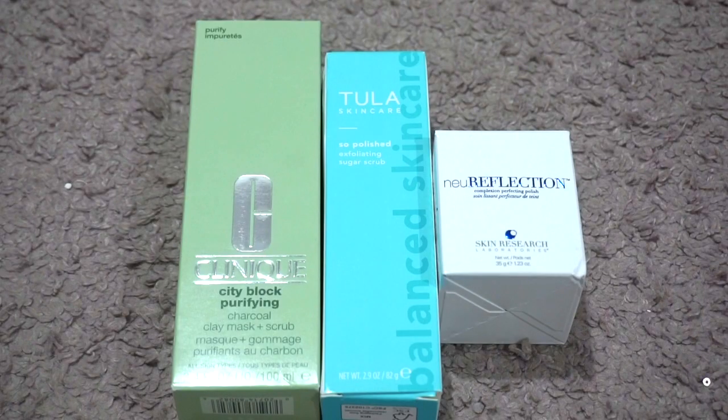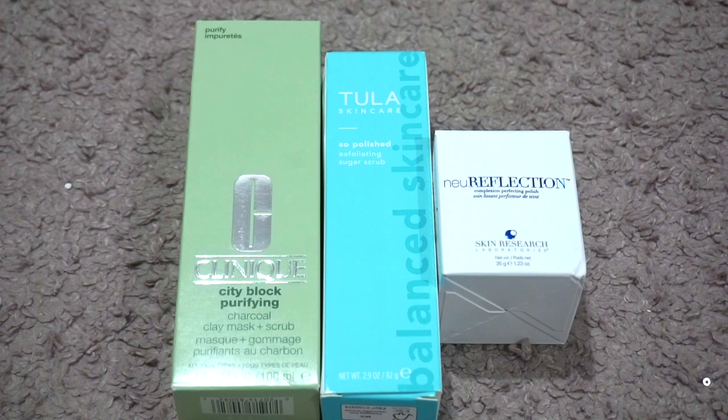For face scrubs I currently have three. In July I had two, so my numbers went up. I used up the Pure Joy Exfoliating Deep Pore Cleanser which I loved. I still have the Clinique, one of my favorites, and then I got the Tula So Polish Sugar Scrub as an Ulta Diamond gift and the Skin Research New Reflection Perfecting Polish in a subscription box PR package. I'm totally fine with where I'm at.